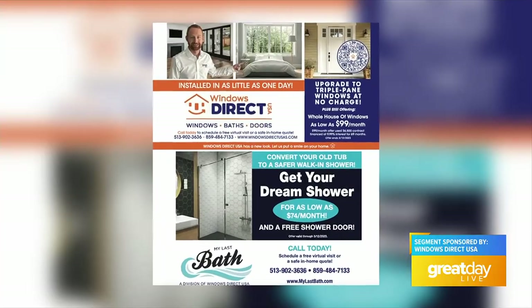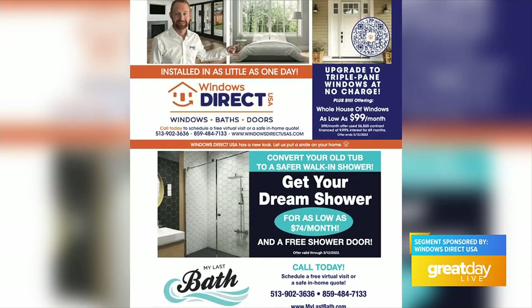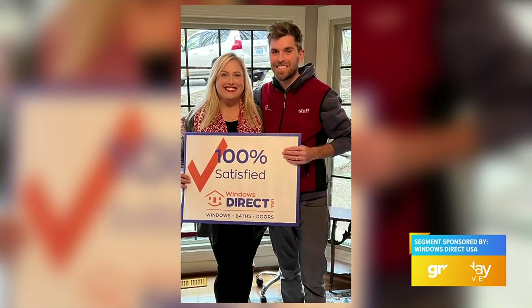A lot of people may assume it's winter so they need to wait until spring to get windows installed, but that's not the case — we can do this in any season. If you plan on doing windows this year, the best thing is to move that forward, because this time of year there are great deals before the spring rush. Companies are more likely to offer big deals because it is a little bit slower, and you can get the project done a lot quicker now.